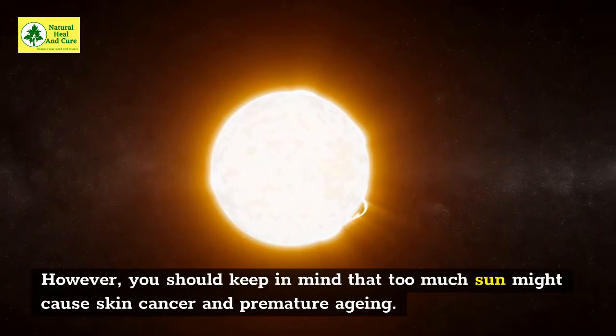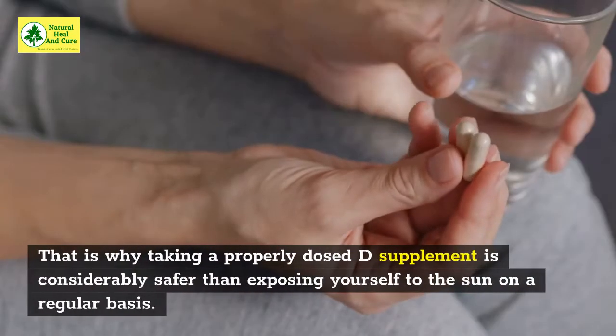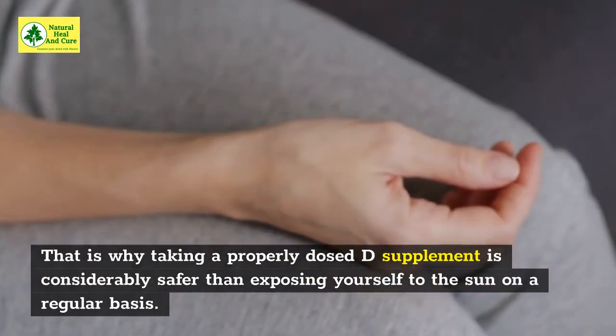However, you should keep in mind that too much sun might cause skin cancer and premature aging. That is why taking a properly dosed vitamin D supplement is considerably safer than exposing yourself to the sun on a regular basis.